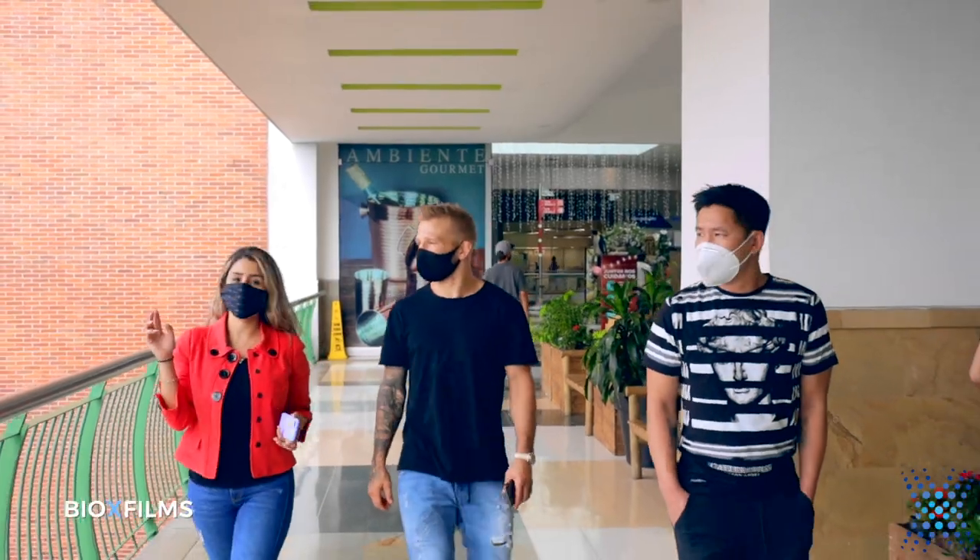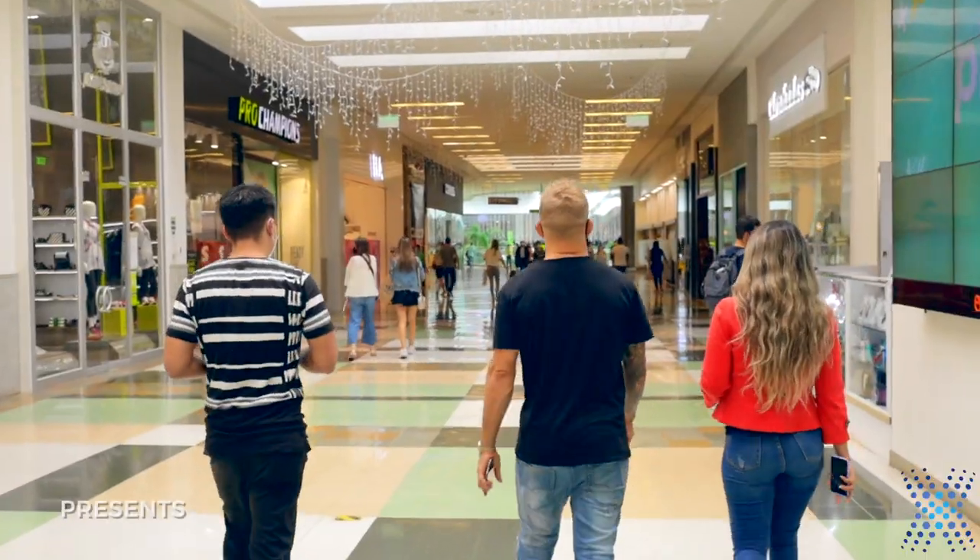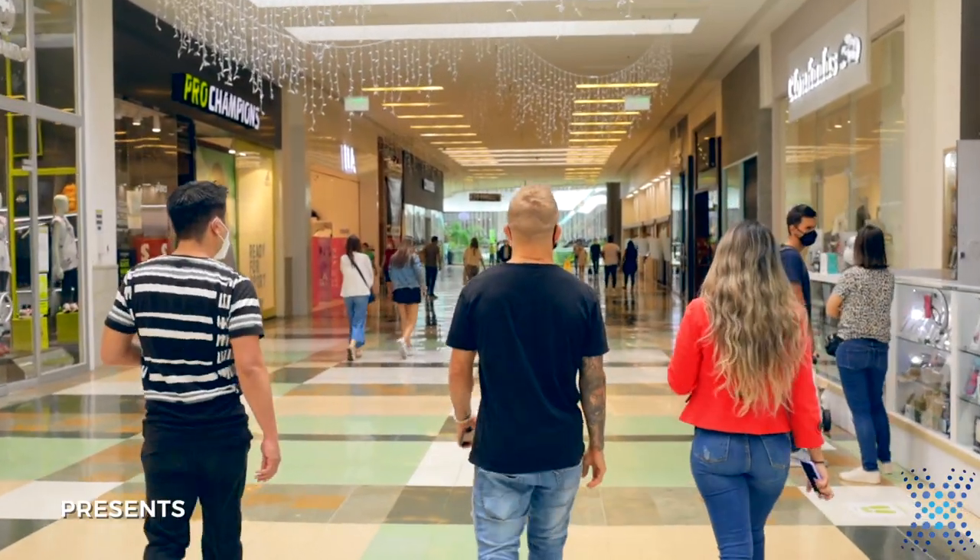I have neuropathy in my legs, and the first time I came I got just the regular IV stem cells and I started feeling a lot better.